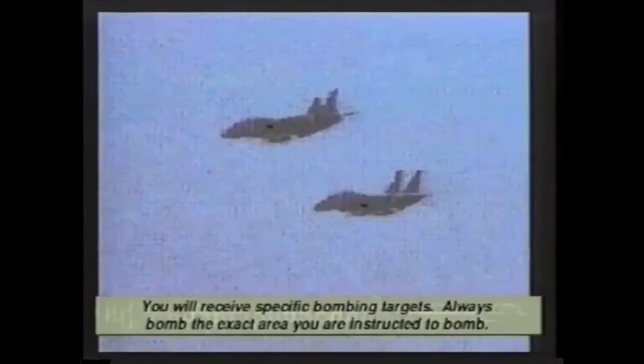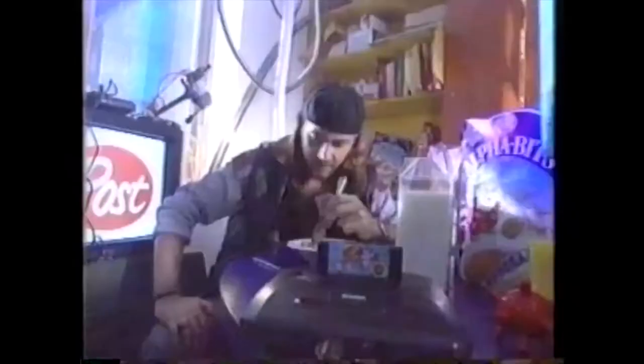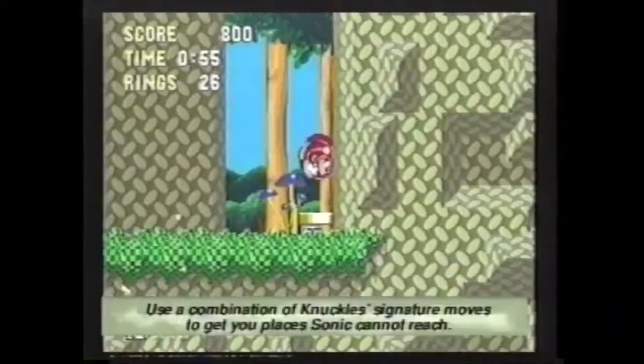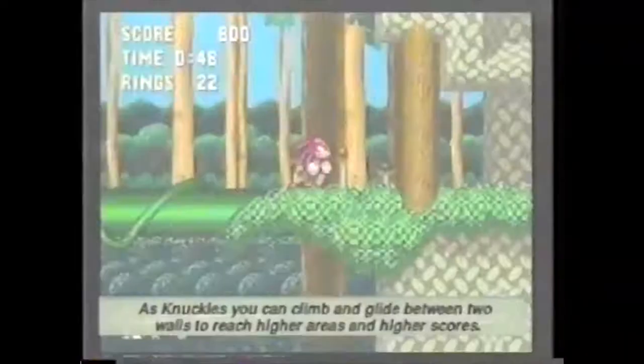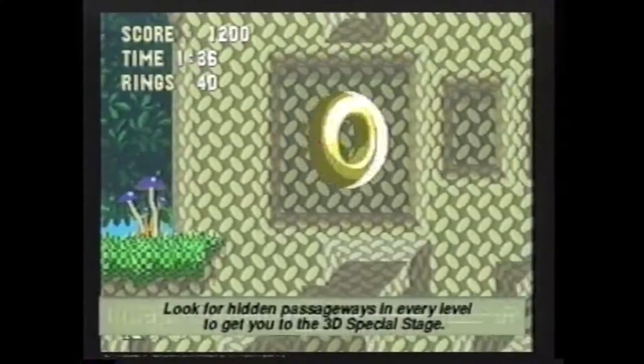Returning to base. Good shooting. A combination of Knuckles' signature moves gets you places Sonic can't reach. As Knuckles, you can climb and glide between two walls to reach higher areas and higher scores. Look for hidden passageways in every level to get you to the 3D special stage.